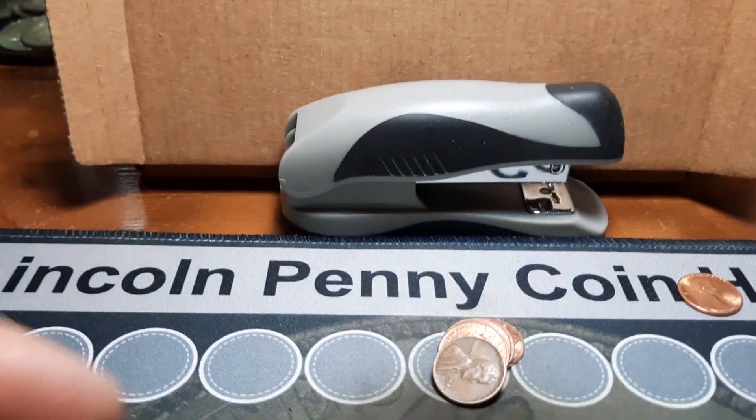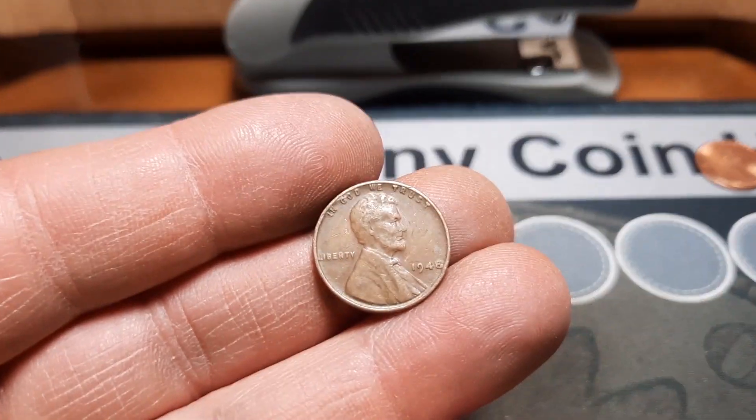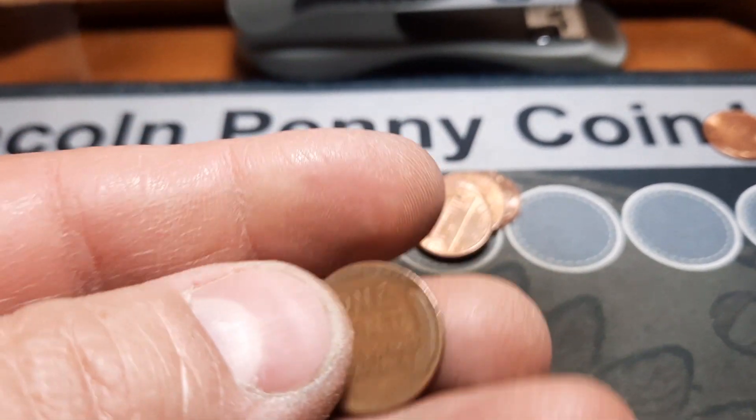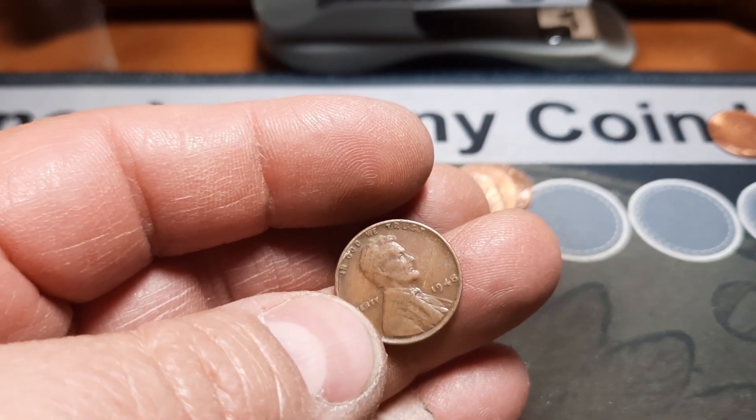Roll five and we have our first wheat penny of the hunt — a 1948 out of Philly. We'll take it. One on the board to start.